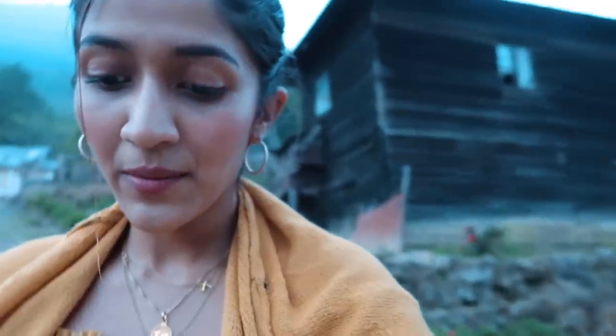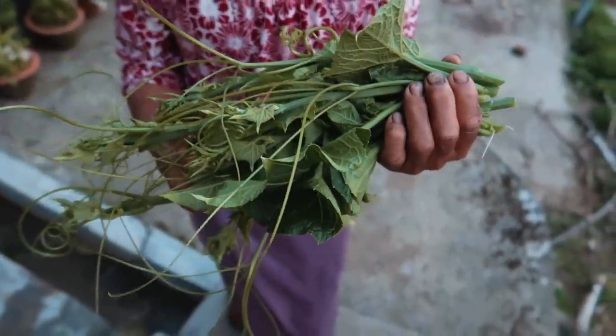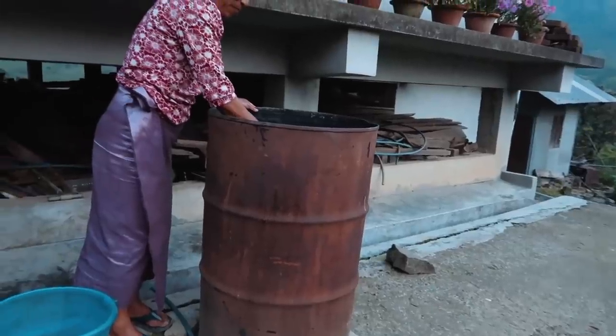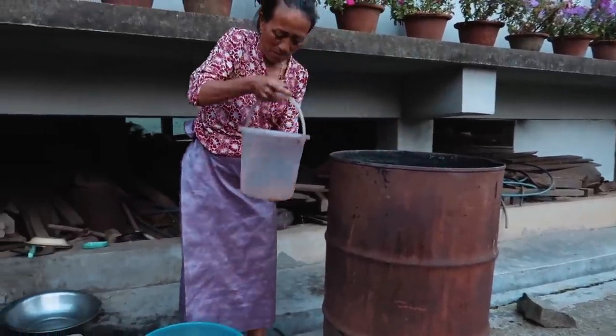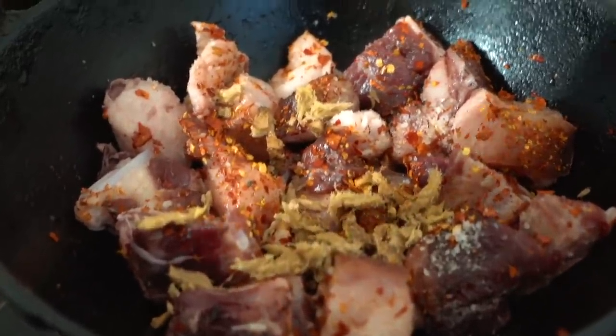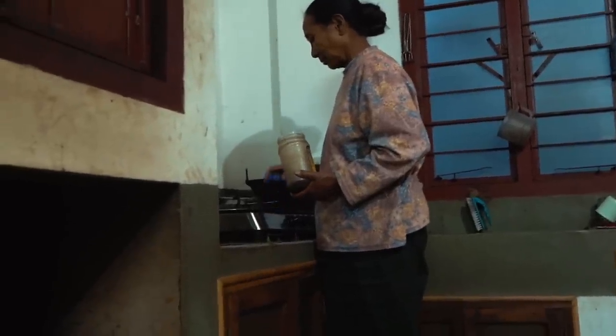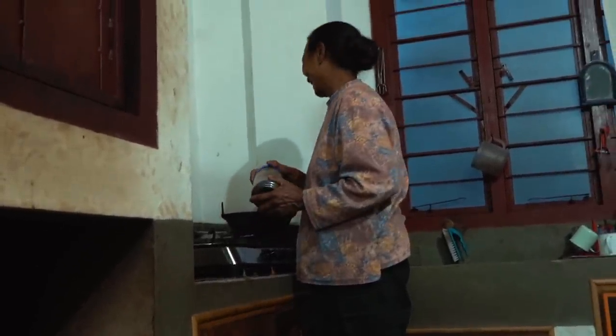The best part about homestays is that you get to interact with the host, and this is the perfect example of a homestay. We see Tuso is gardening, picking some vegetables — there are some squash leaves that we're going to have tonight for dinner. Tuso is getting some water for the kitchen. And at the moment, Aso is making some tea for me.